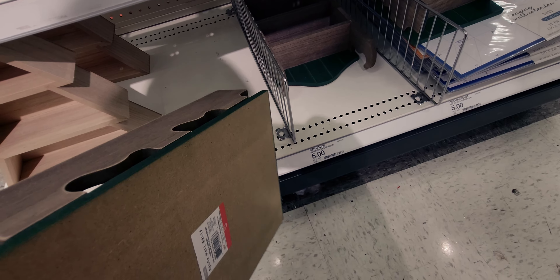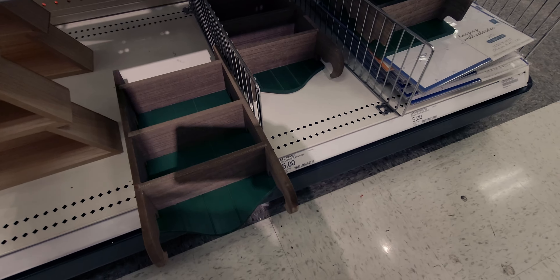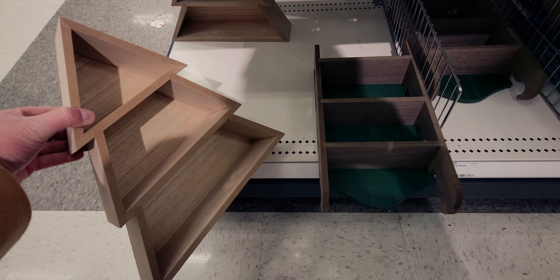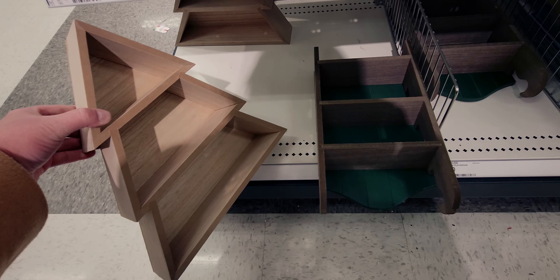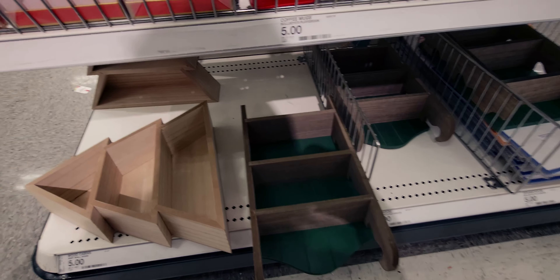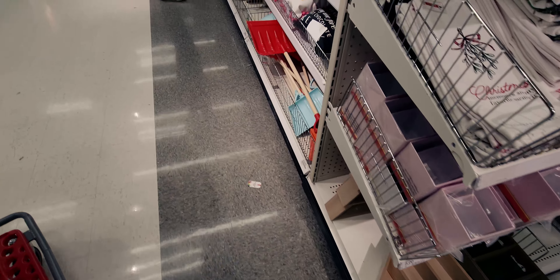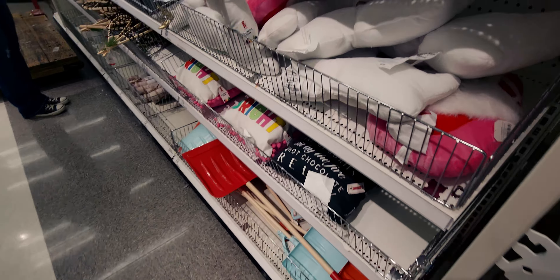Those come up $2.50. This Christmas tree shelf is also half off — that's an amazing deal. These are like hidden clearance; they don't have them showing right now, there are no prices showing that these are on sale, but I went ahead and scanned one of them and they do ring up 50% off.